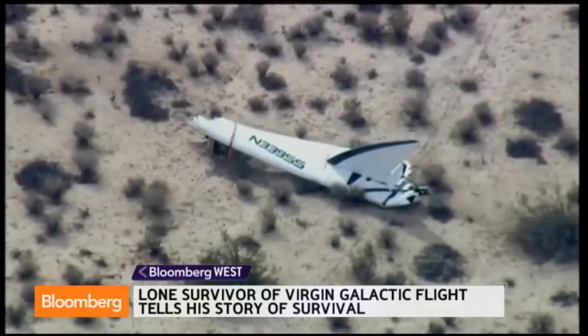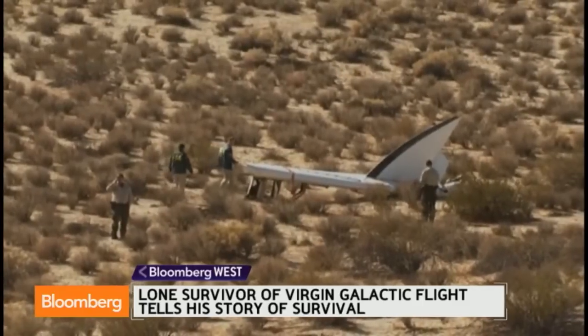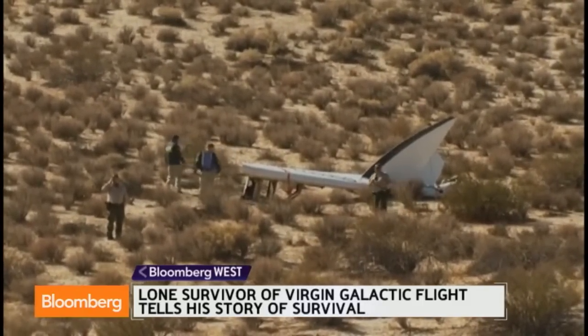It's absolutely incredible, especially when you think about the fact that this spacecraft had no escape hatch. It had exit doors, but it was designed to keep the atmosphere constant. It's built with carbon fiber, so it's a very resilient structure. But as we know, it didn't survive the early deployment of its braking system, and it did break apart.